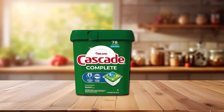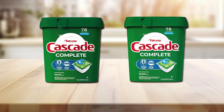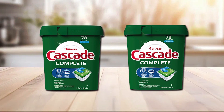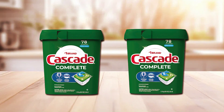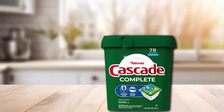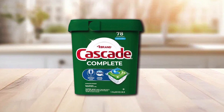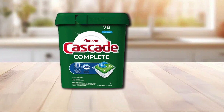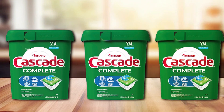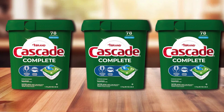Its comprehensive cleaning action means you don't need to pre-wash your dishes, saving you time and water. The 78-count pack offers great value, ensuring durability in terms of lasting a good number of wash cycles. Moreover, the Cascade Complete Pods feature a range of cleaning agents and enzymes that work together to leave dishes sparkling clean. The specifications include a built-in rinse aid and water softener, which combat water spots and filming, ensuring your glassware and silverware come out gleaming.